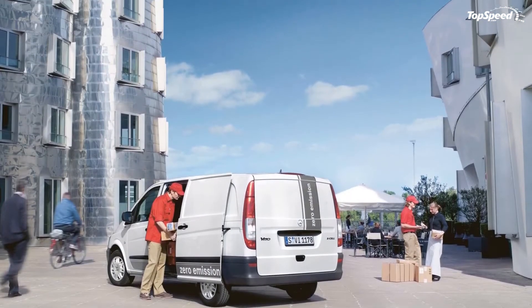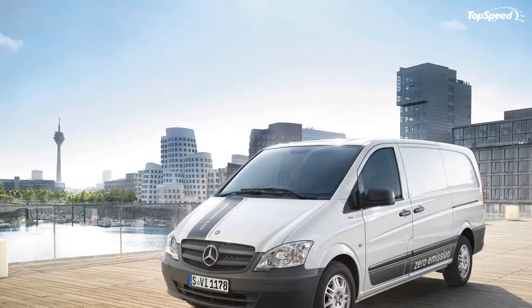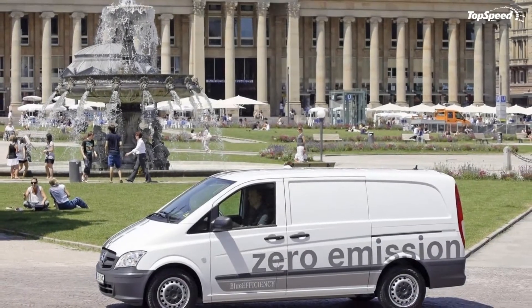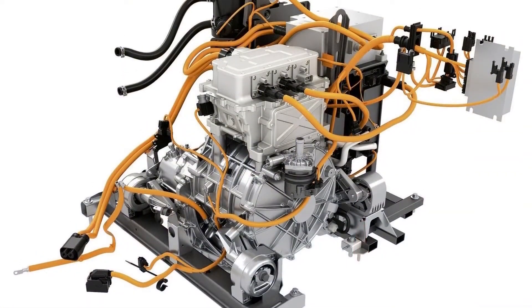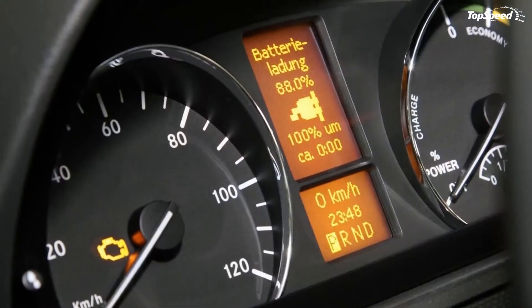At the heart of the Mercedes Vito E-Cell sits a pack of high-performance lithium-ion batteries which have a combined capacity of 36 kWh. The battery pack powers a 60 kW electric motor and offers a range of 130 km. Unfortunately, the Mercedes Vito's payload capacity was affected by its electric drivetrain and was dropped to 730 kg from 900 kg.